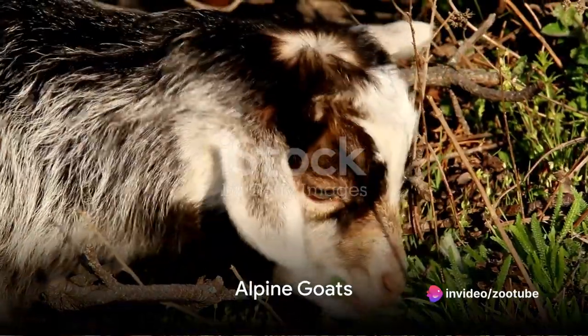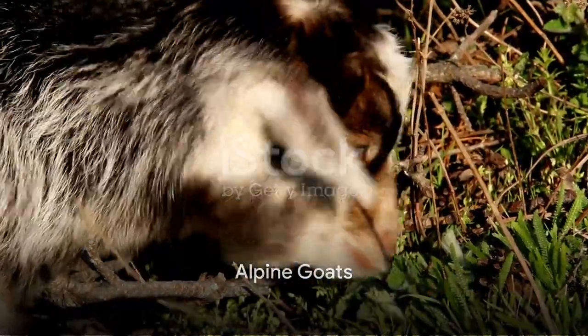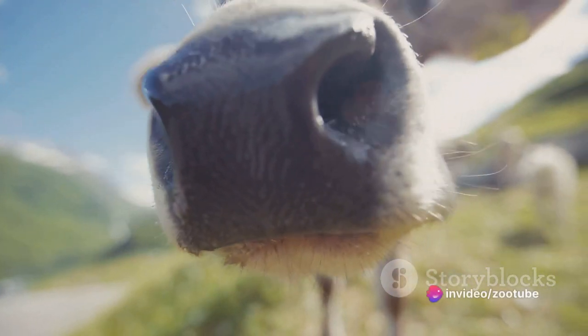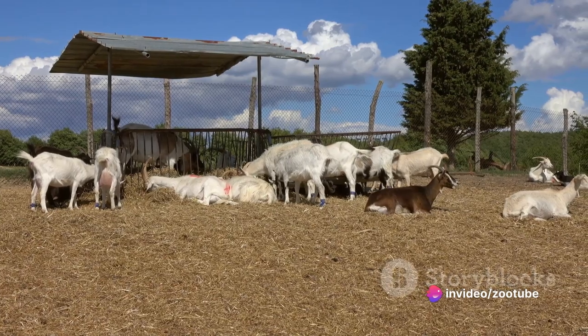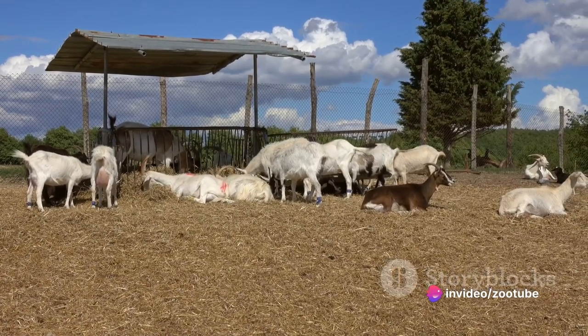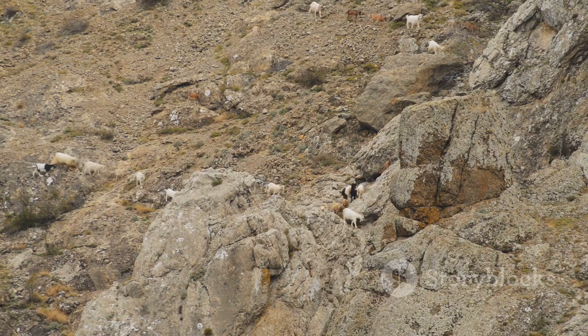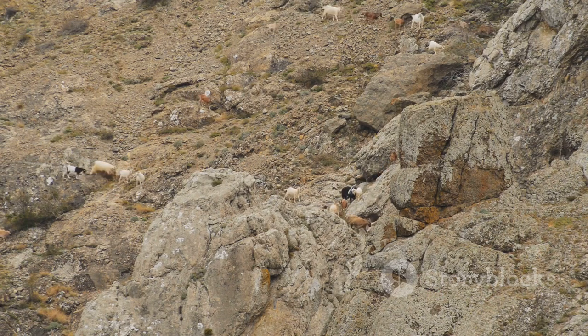Last but not least, we have the Alpine goat, primarily raised for dairy production. Exhibiting various coat colors, upright ears, and a medium to large size, Alpines require a balanced diet for sustaining high milk production. They are adaptable to different climates, allowing them to be raised in diverse agricultural settings.